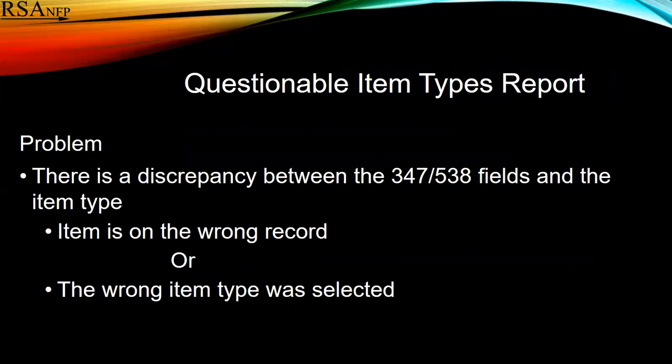The second report was the questionable item types report. Usually the problem here is that there's a discrepancy between the 347 or the 538 fields and the item type.